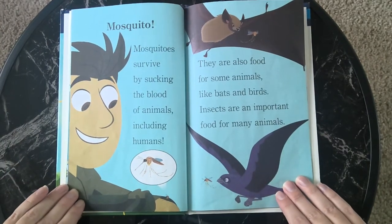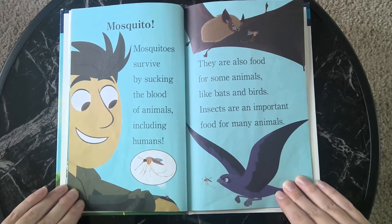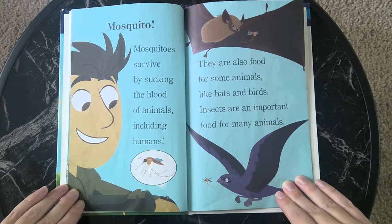Mosquito. Mosquitoes survive by sucking the blood of animals, including humans. They are also food for some animals, like bats and birds. Insects are an important food for many animals.